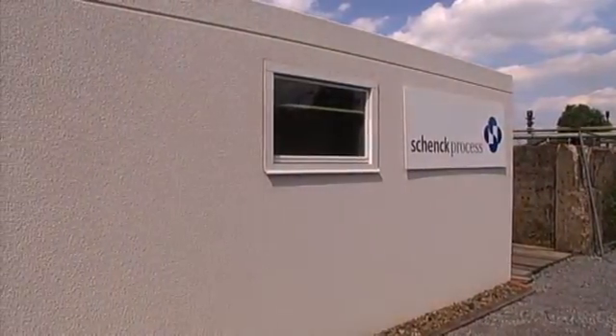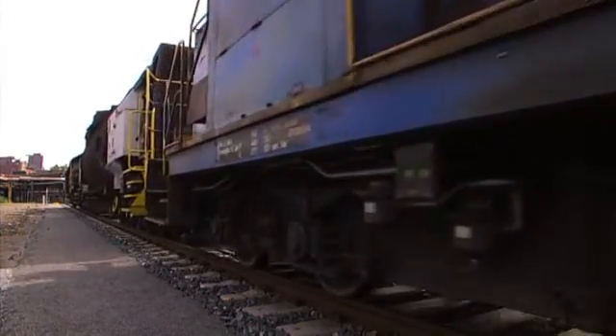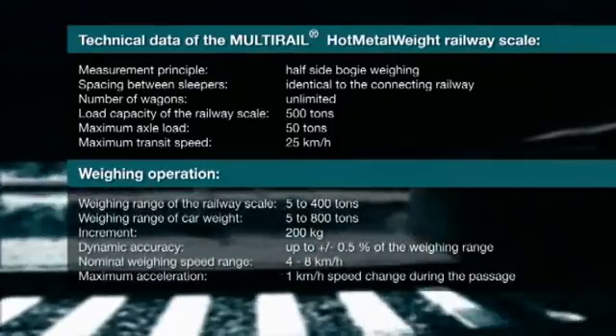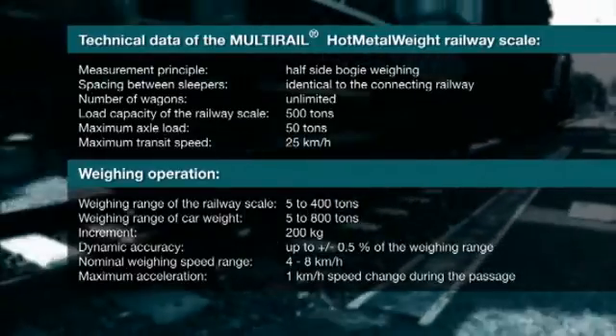The system is completed by the scale electronics and a service PC located inside a weighing container. In normal operation, automatic mode does not require a scale operator, as the field data transfer already forms part of the entire solution. Based on the dynamic bogie weighing principle, multi-rail hot metal weight achieves an accuracy of up to plus minus 0.5% of the weighing range for a passage speed of between 4 and 8 km per hour.